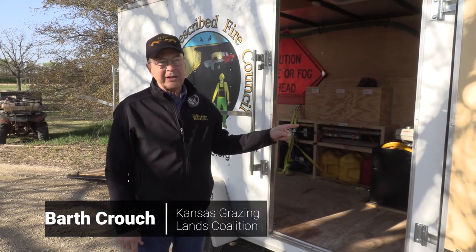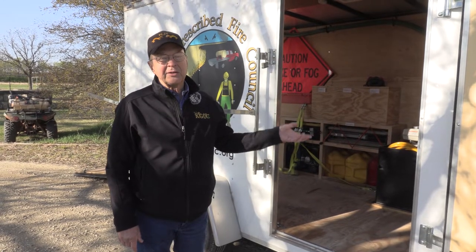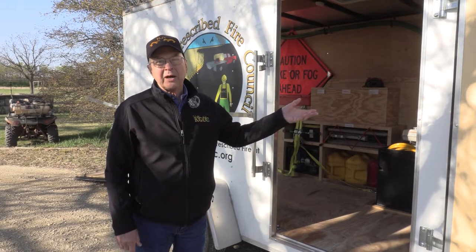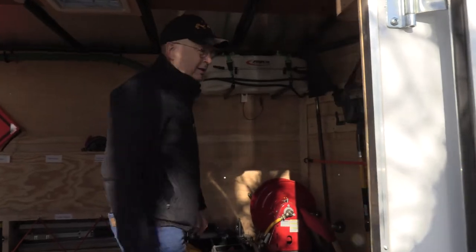Hi, I'm Barth Crouch. I'm the State Coordinator for Kansas Grazinglands Coalition. I'm talking about some of these things that are in these burn trailers that our guys use to go around and do demonstrations with, work with prescribed burn associations, and just show up sometimes at a group of ranchers that are doing it together and want to help. Let's go in here and take a look at what some of the things are that make these worth having.